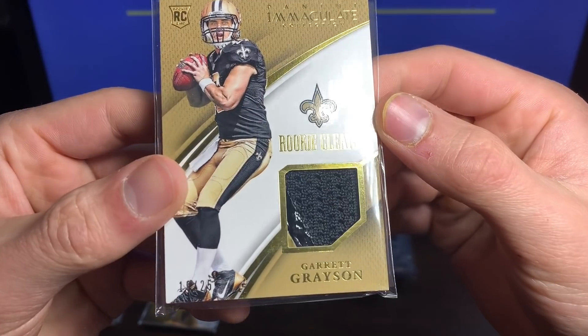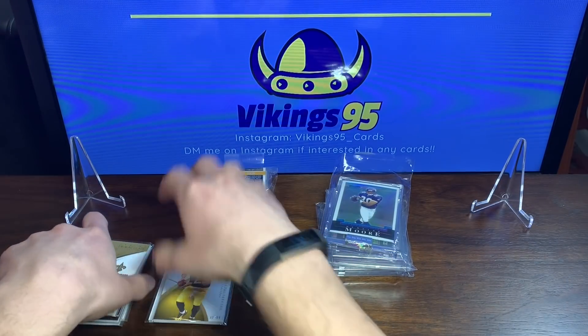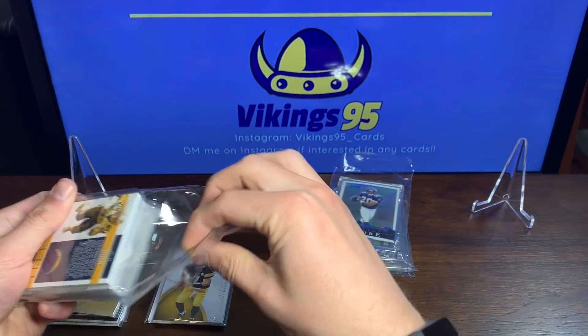Rookie Cleats — I don't think I have a single card that's a cleat. Anyways there is the first pack, let's get into this second one right here.